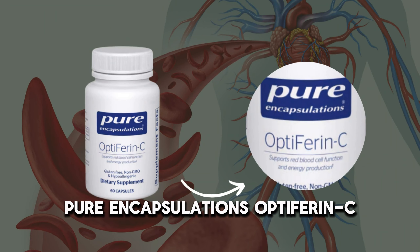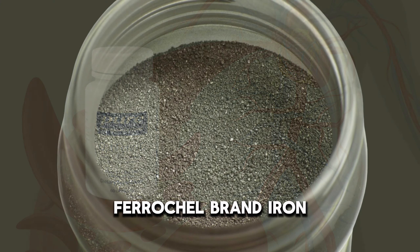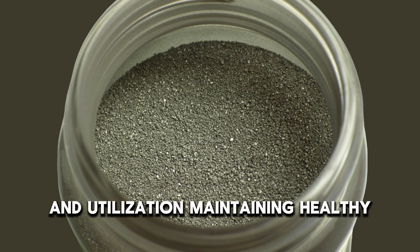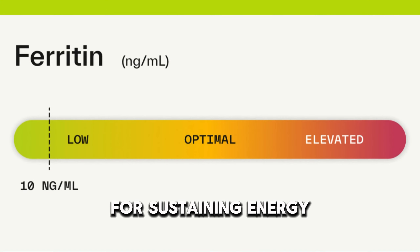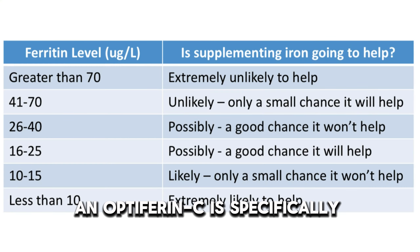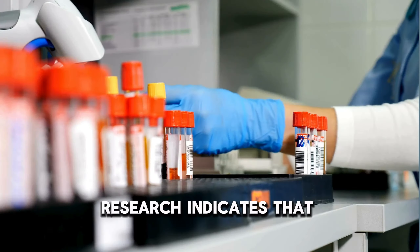Are you seeking a supplement to bolster your red blood cell function and energy levels? Look no further than Pure Encapsulation's Optiferin-C. Packed with the power of Ferrochel brand iron bisglycinate, this formula is designed for optimal absorption and utilization. Maintaining healthy ferritin levels is vital for sustaining energy and overall well-being, and Optiferin-C is specifically crafted to support this.